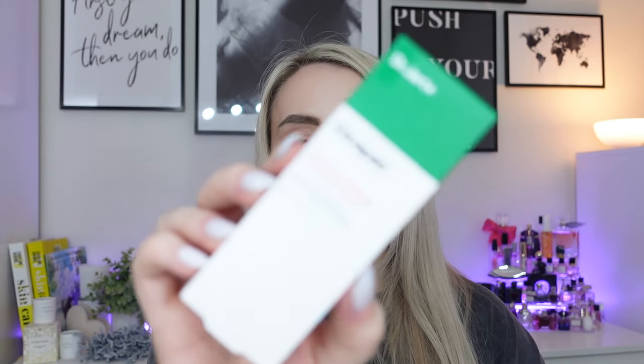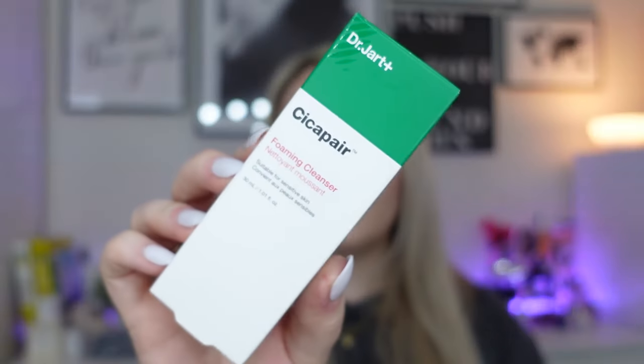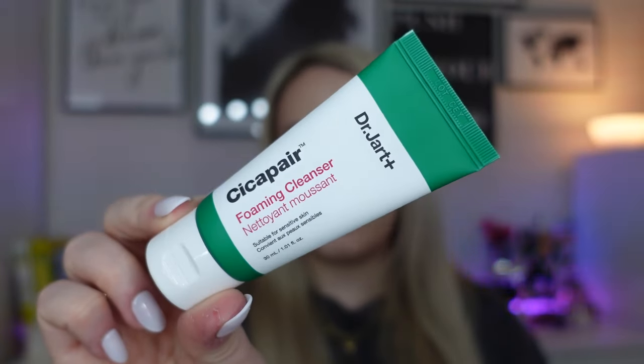Next we have a product from Dr. Jart — it's the Seeker Pear Foaming Cleanser. There's 30ml in here. I've used this before and I think it was okay. For me personally this would be a second cleanse. It's described as a mild foaming cleanser with glycerin that softly removes potentially irritating impurities and leaves skin moisturised. You massage it gently over wet skin and then rinse off.